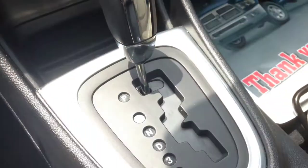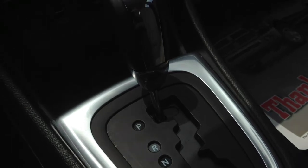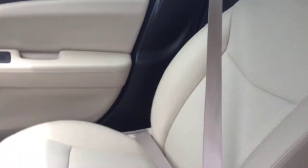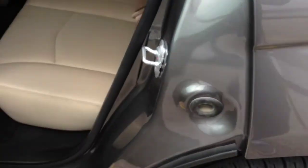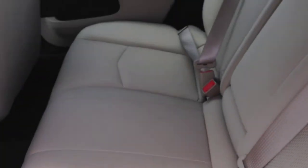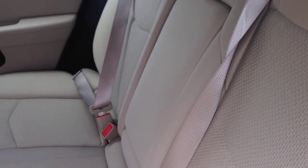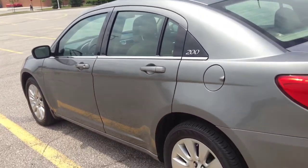The automatic four-speed transmission is paired with a 2.4-liter four-cylinder engine, offering nice power and torque as well as excellent fuel efficiency. In the back, the beige cloth interior continues — no rips or stains. There's a center seat armrest with cup holders and power rear windows. Walking around the exterior, there are no dents or scratches — it's in excellent shape.